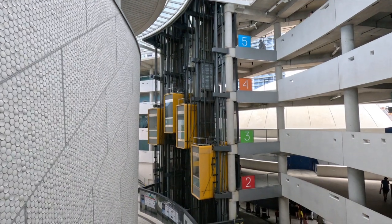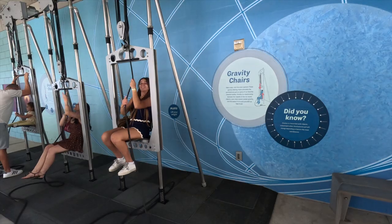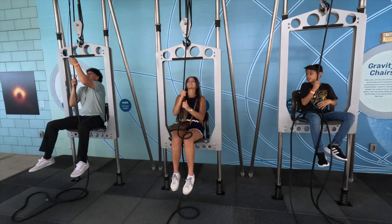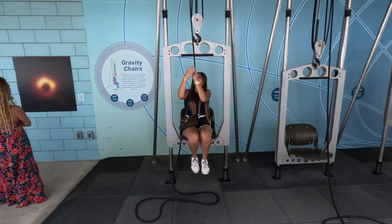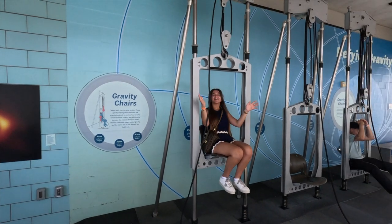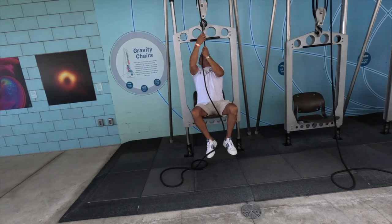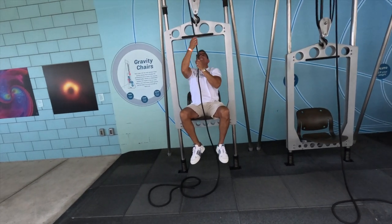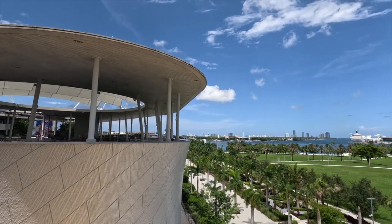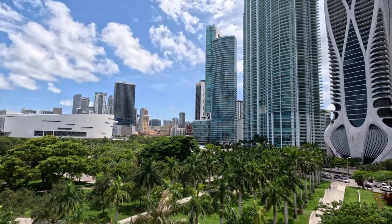Here are the elevators in the Frost Science Museum. And this is a gravity chair where you basically lift your own weight, and on every planet it gets increasingly more difficult because you're carrying a bigger percentage of your body weight. Now we go to the outdoors — this view is hard to beat. I mean, you cannot tell me that this is not one of the most amazing views you've seen.